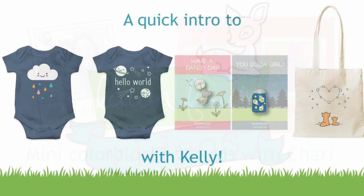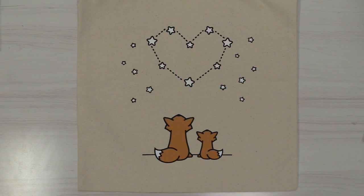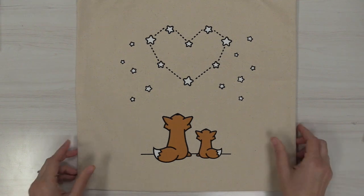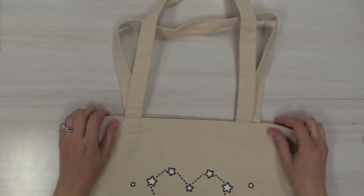Hello and welcome to another Lawn Fawn video. Today we are quickly introducing some super cute, fun, and new products coming out with this release, and we're starting off with our Wish Upon a Tote. This is a new style of the tote bags that we came out with in December. We had a cute little Hedge Hugs one and a little typewriter one, and now we have one of my favorite stamp sets of all time, Wish Upon a Star, on a cute little tote bag.